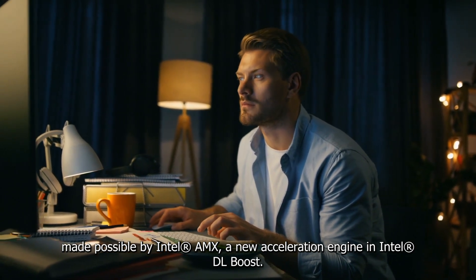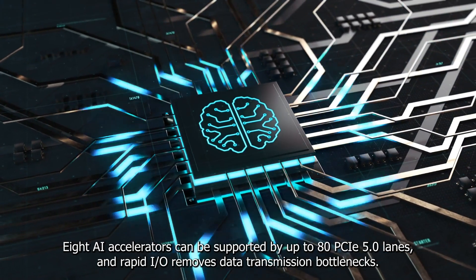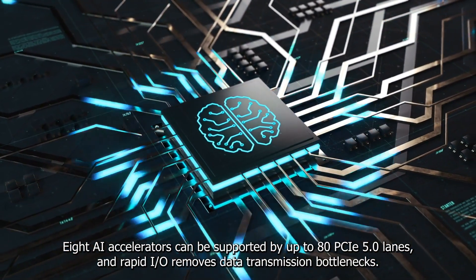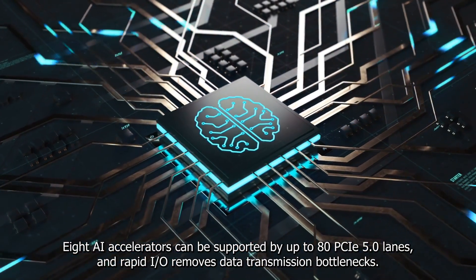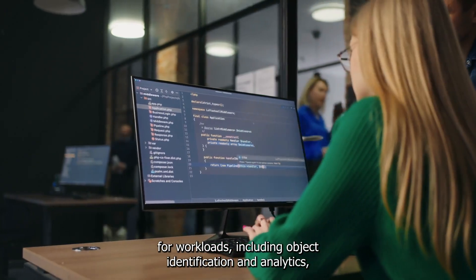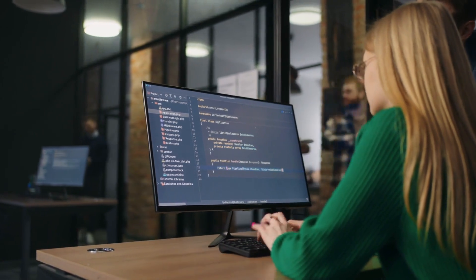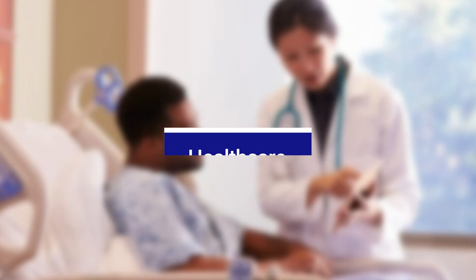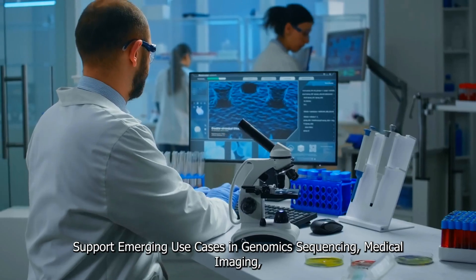Up to 80 PCIe 5.0 lanes can support 8 AI accelerators, and rapid IO removes data transmission bottlenecks for workloads including object identification and analytics. DDR5 memory aids in quick data movement. In healthcare, the platform supports emerging use cases in genomic sequencing, medical imaging, and drug research.